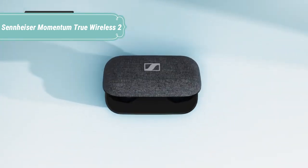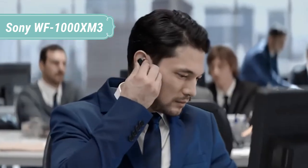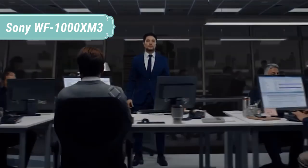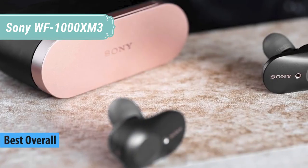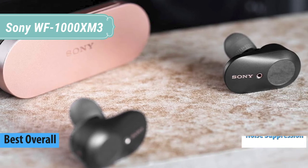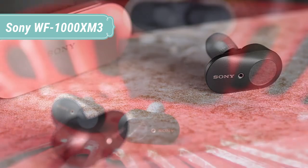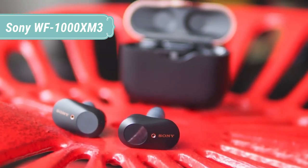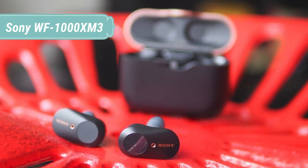At number 1 we have the Sony WF-1000XM3. Put the outside world on hold — this is all about you and your music. No noise, no wires, no distractions. Just exceptional sound, industry-leading noise cancellation, and hour upon hour of pure listening freedom. The noise cancelling technology in the WF-1000XM3 is the most advanced ever in truly wireless headphones, with the HD noise cancelling processor QN1E, so you can lose yourself completely in your music.